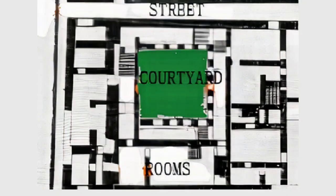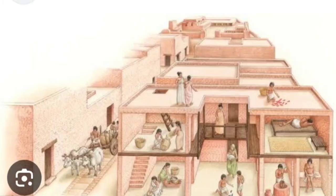The planning of most houses, whether big or small, was similar. Houses used to have a square courtyard in the middle, and many rooms were constructed around it. The courtyard normally served as the center of domestic activities for the people living in the house.